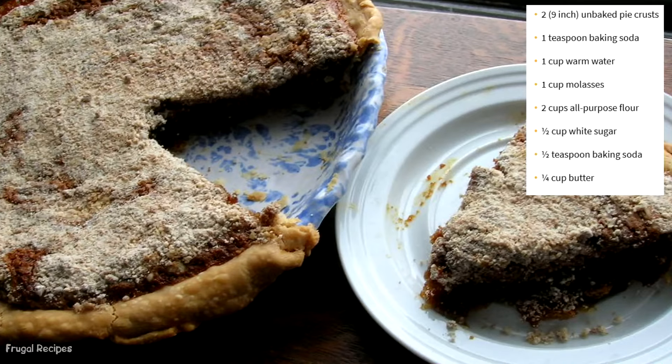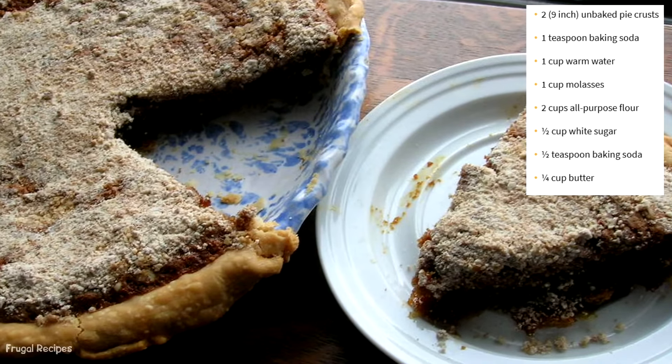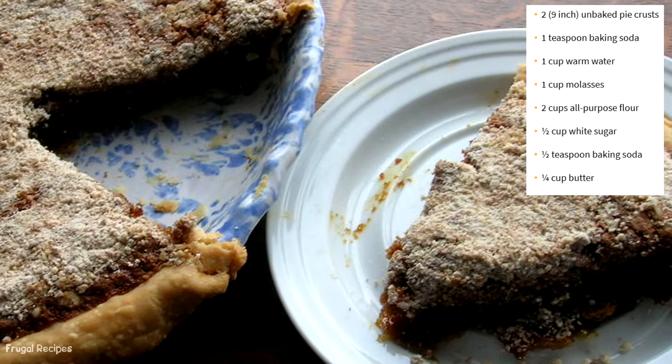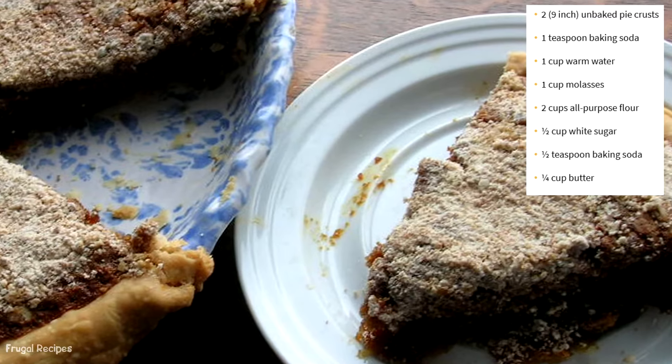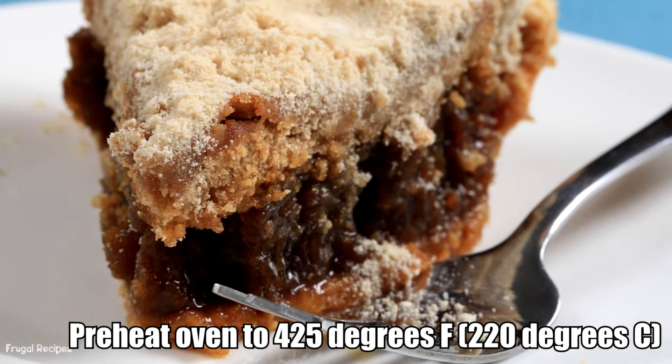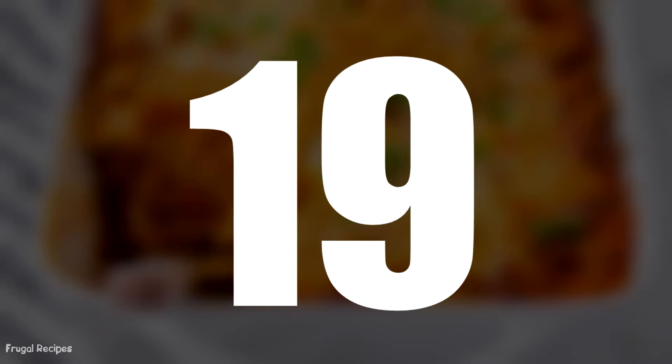Number 18: Shoofly Pie. This recipe came from a newspaper in the 1930s. It used pretzels as the pie crust with a brown sugar and molasses filling. This pie was ahead of its time, as we still bake pies like this today.